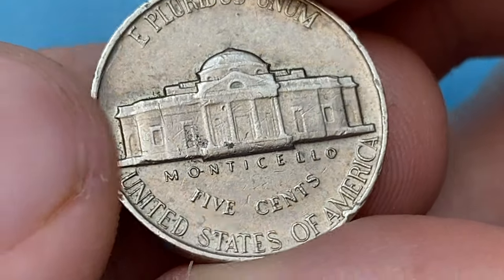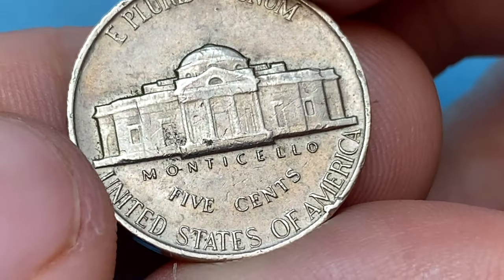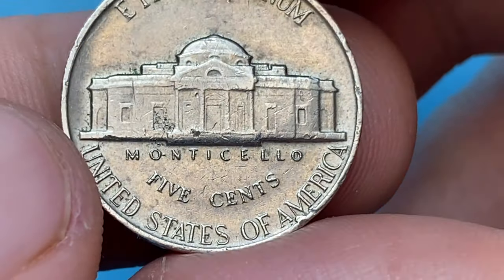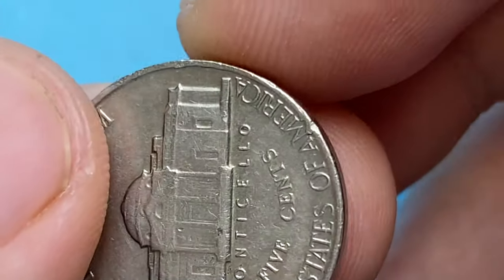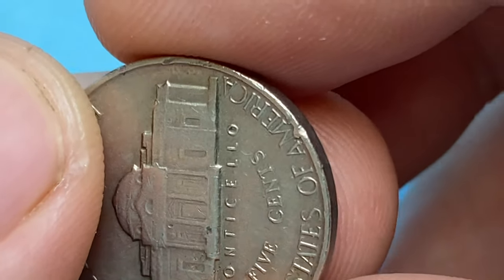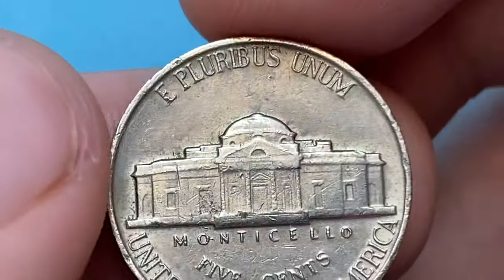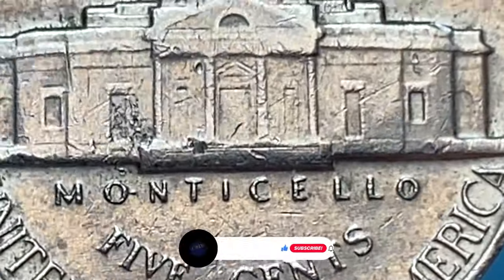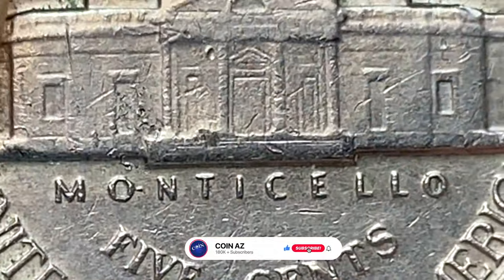There are also some wisps and notches — I cannot tell you exactly whether these are the result of die deterioration or post-mint damage. Several steps are visible partially, but mostly they're flat. If you haven't subscribed to our channel yet, hit subscribe and the notification bell below this video.